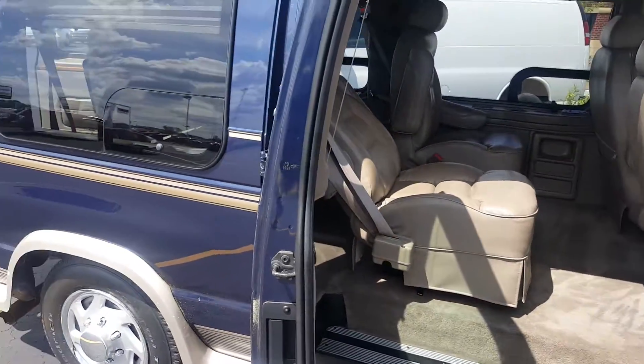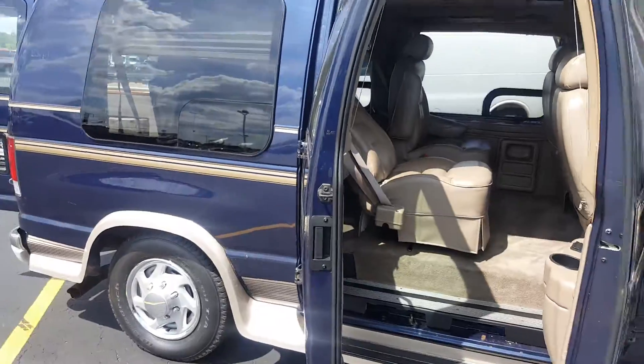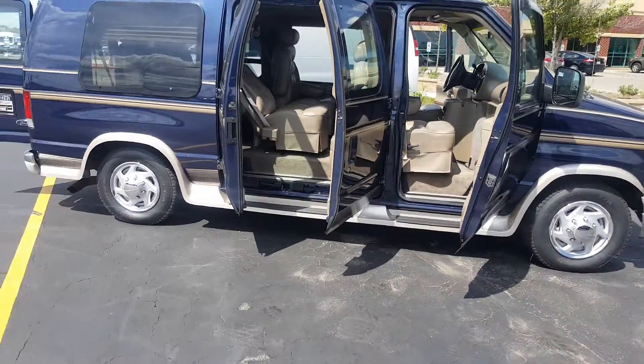It would come with a Carfax as well. Let me know what you think.